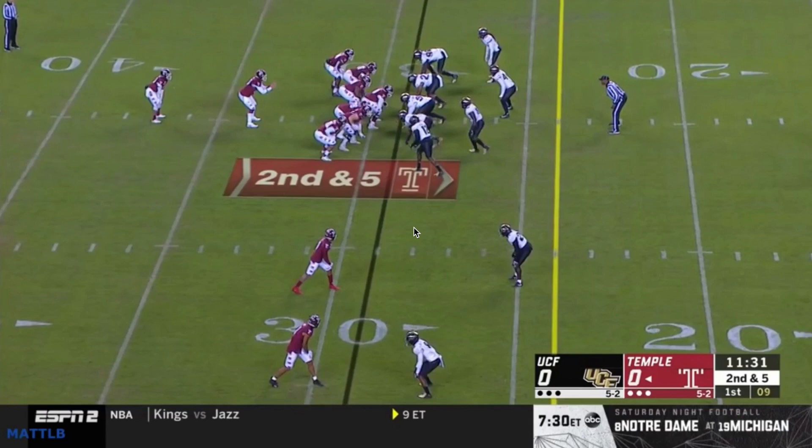Welcome back to watching film. Today we're going to look at UCF's defense. They are kind of a 4-2-5/4-3 base — it'll probably depend on the personnel on the field. I see a lot of 4-3 looking stuff, sometimes they'll walk a guy up and it'll look like a five-man front. They'll play different coverages: man, quarter-quarter-half, quarters, two-high looks. They're kind of multiple.